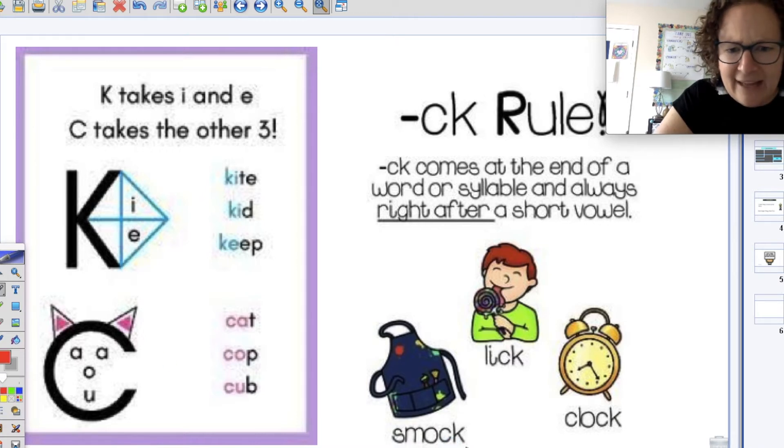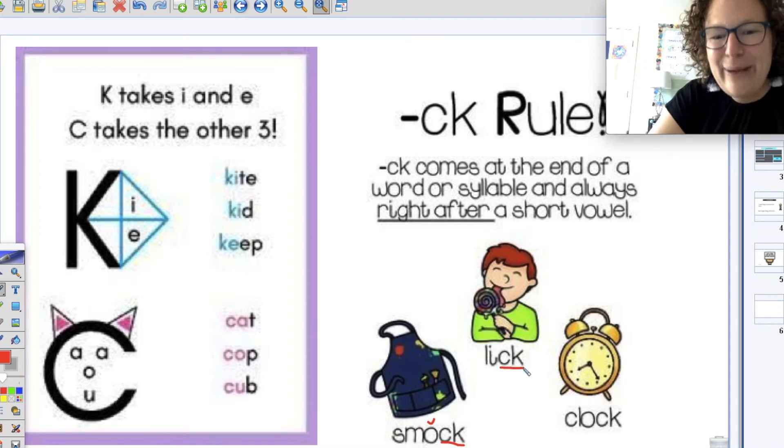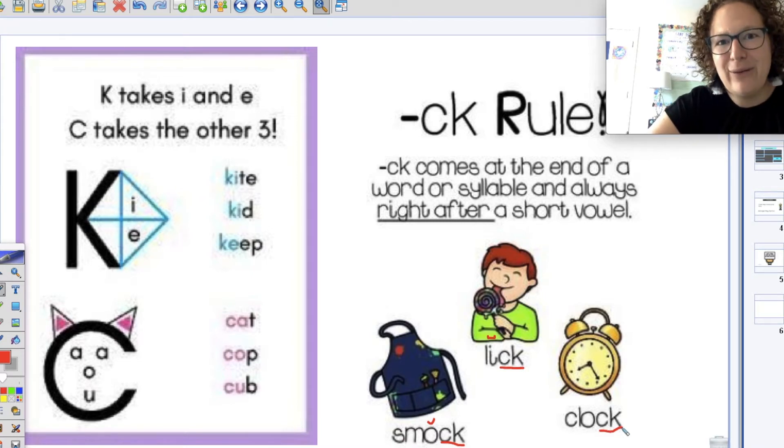I'm going to get my pen and underline that ck for you. And what's the short vowel that it's following? Good job — the o. And then this boy looks like he's having a grand old time. He has a lollipop and the word is lick. I'm going to underline that ck. And he's following what short vowel? Yes — the o. And then our last one is a clock. I see that ck at the end, following his rule and following that short vowel. What short vowel is he following? Yes — the o. Great job.